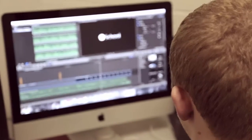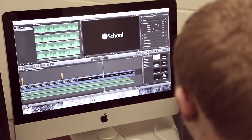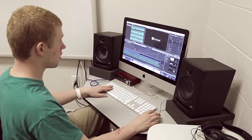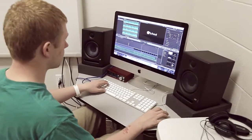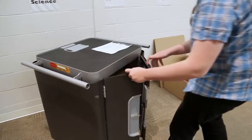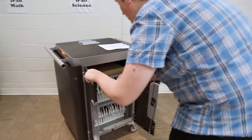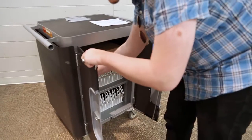I was offered training on all the various products we use. I do in-class projects with the help of the other technology facilitators. I've done videos on Google Drive, PolyVision boards, and everything else that we use here.